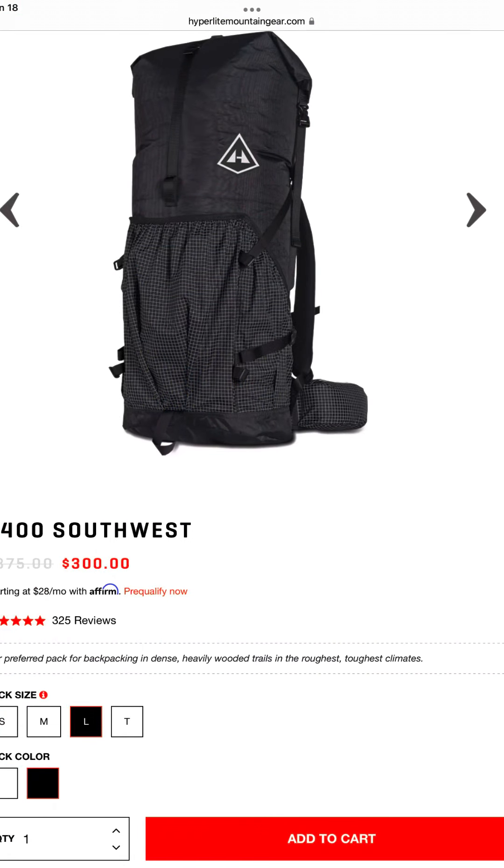For the pack, I picked the Hyperlite Windrider 3400. It's really simplistic — basically just a waterproof bag that rolls down on top. It's going to be plenty for what I need and durable enough to make it through the six hikes I've got planned for this year. It rings in right at $350, and they do give out a nice military discount for anybody that wears green.